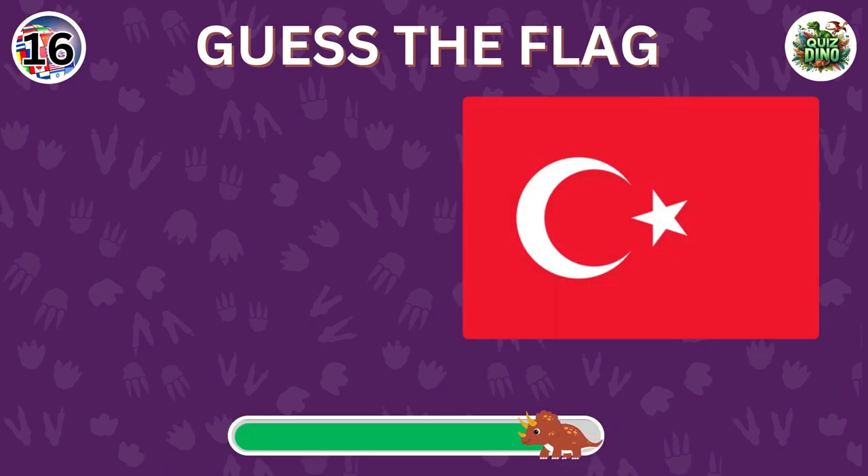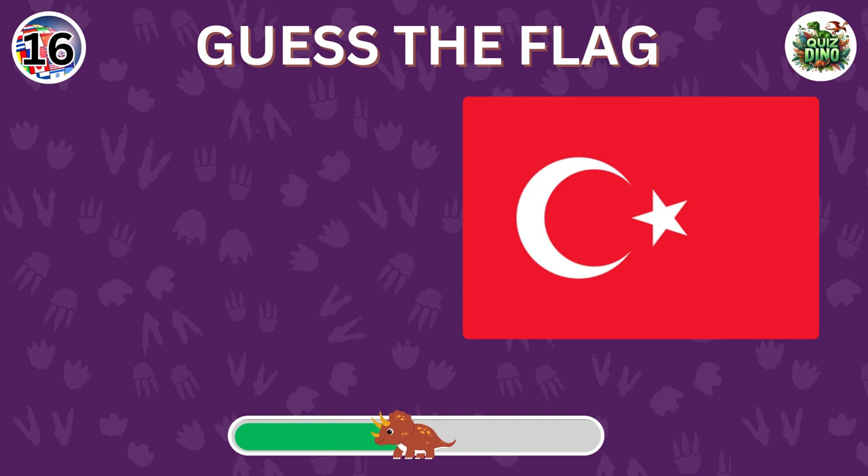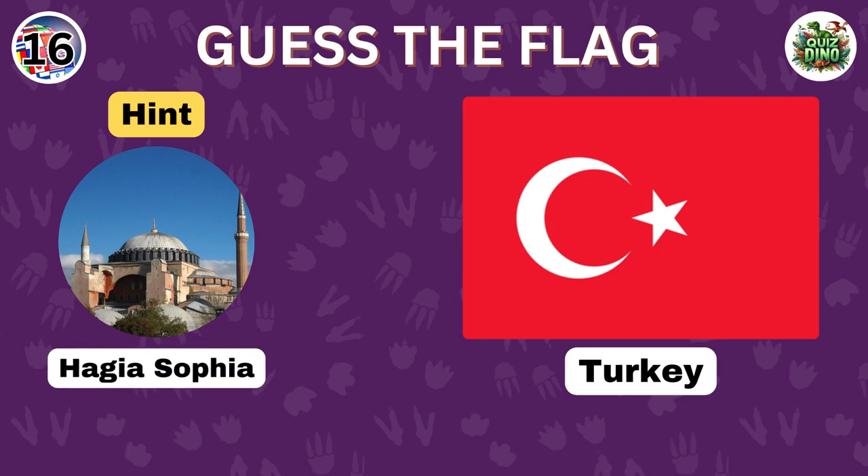Which country does this flag belong to? Well done. That's the flag of Turkey.